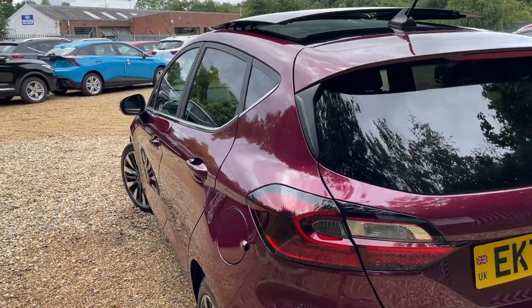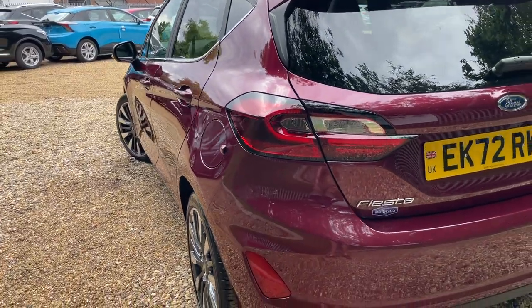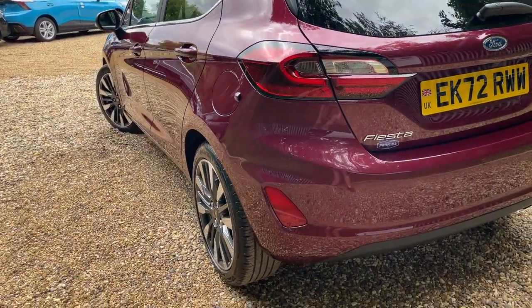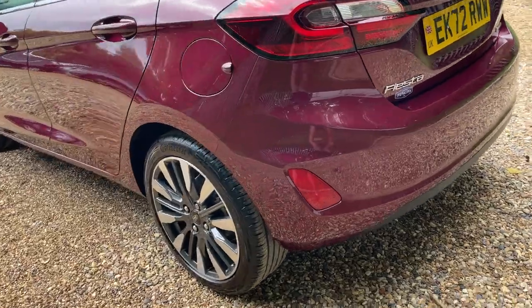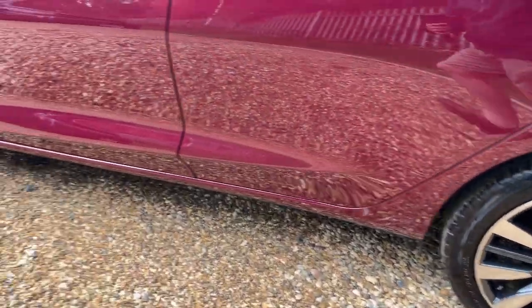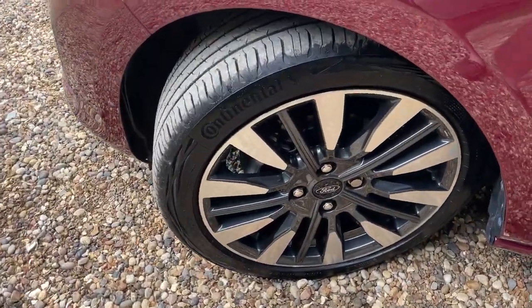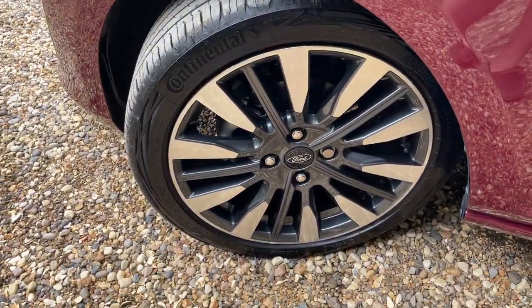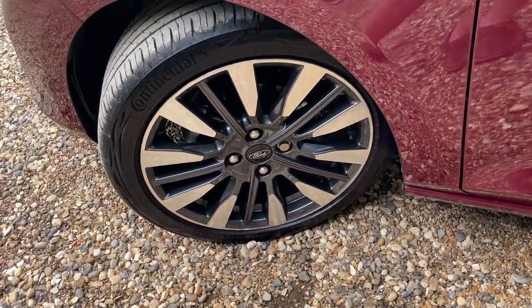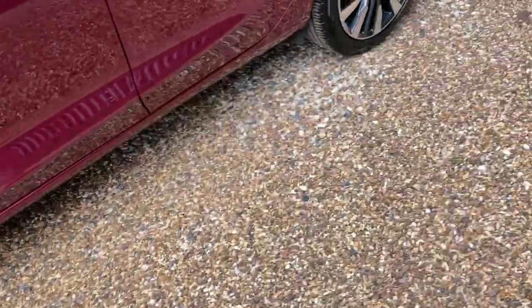Now we're going to give the nearside the exact same treatment, swaying down the nearside of the body to show you how beautiful it is. We'll link around to the nearside rear wheel and follow that all the way to the nearside front wheel — a good look at the condition of the tyre of course. Marvellous. That is the exterior all taken care of.